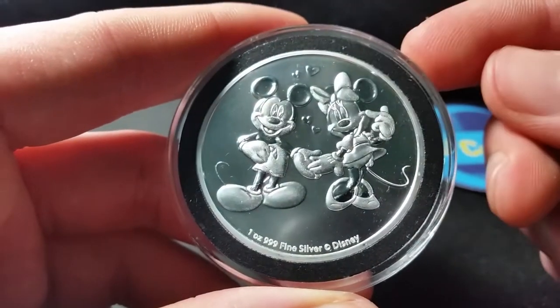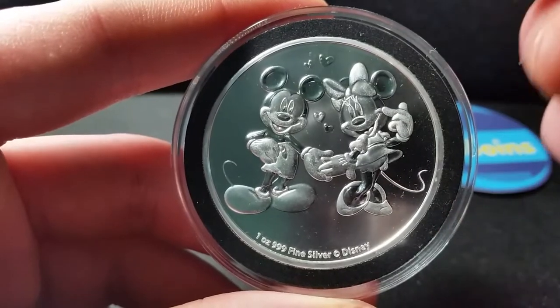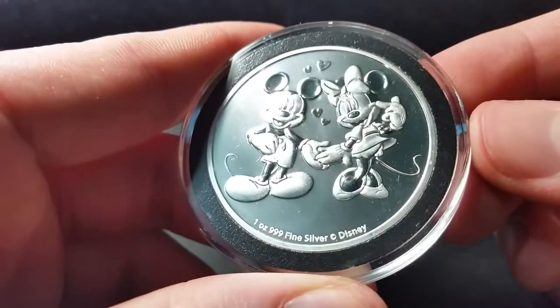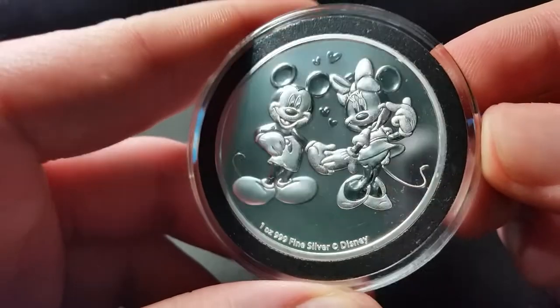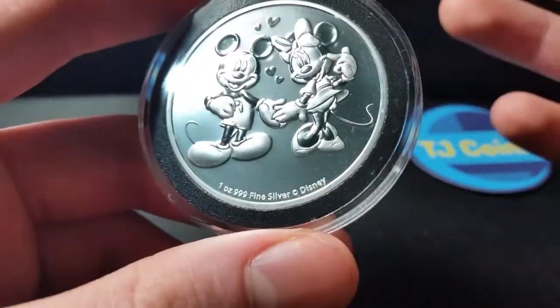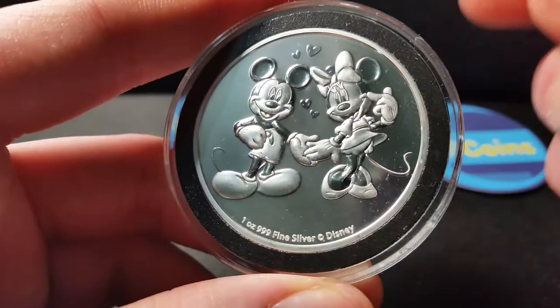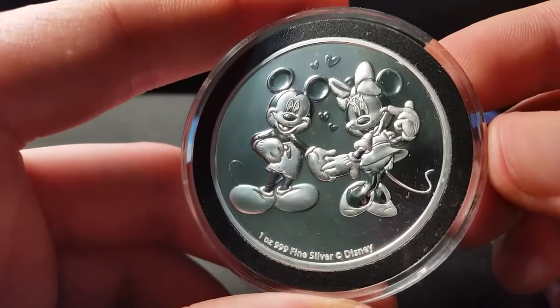Disney stuff is always hot and always in demand. This coin I've heard is going to be going up in value really quickly — like within a month it should be up a few more dollars than it is right now. So I purchased this from none other than Tommy at StackingDownNYC. Go check them out on Instagram — auctions every Monday and Wednesday night. Go check them out.